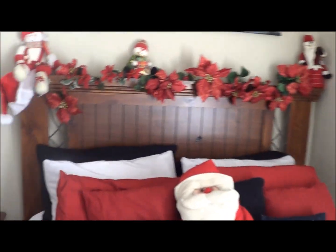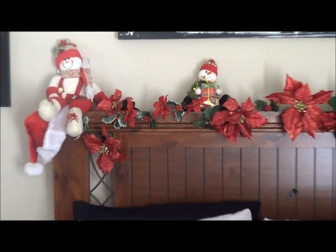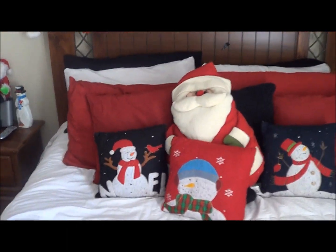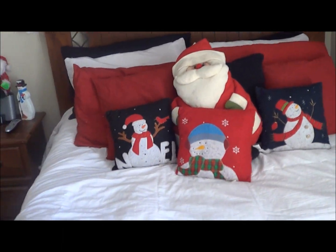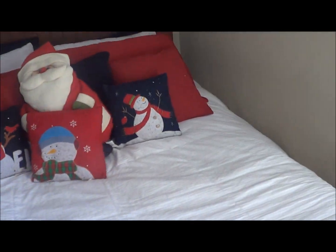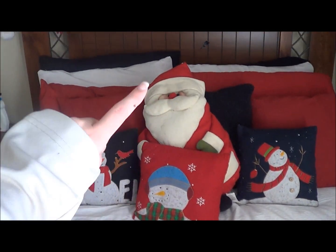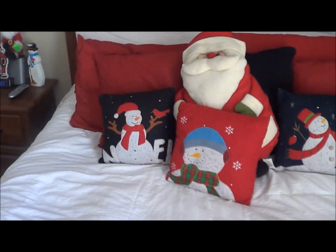This is my bed, all decked out in Christmas stuff. At the top there are red flowers, a few Santa Clauses, and some snowmen. My bed is usually always black — my whole room year-round is black, white, and red. Since it's Christmas I have my Santa pillows out and my big Santa Claus pillow that I love, plus a big white comforter.